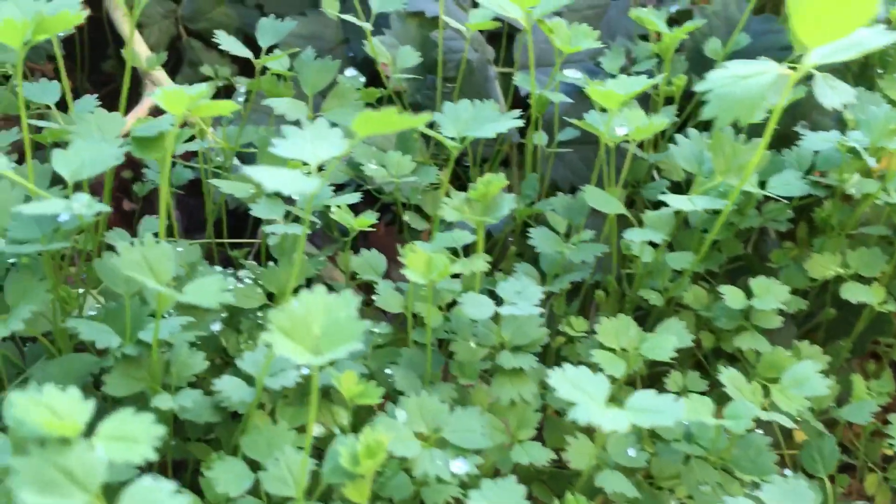Hey guys, how's it going? Today I want to show you one of the herbs that actually tastes a little bit tangy and a little bit like cucumber. This is called salad burnet, so let's come closer and have a look.